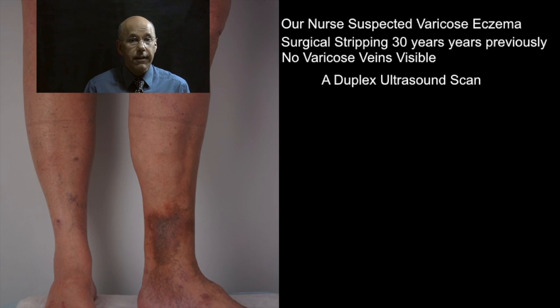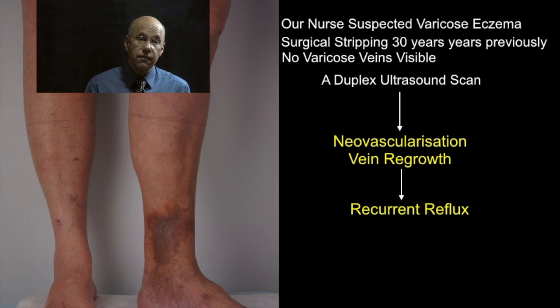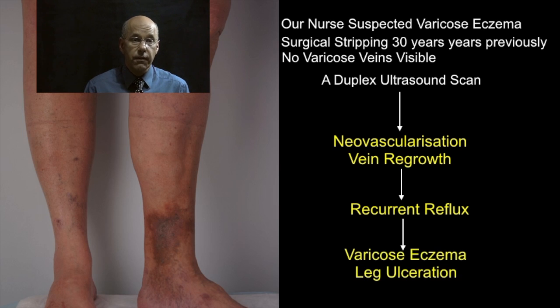Although there were no varicose veins to see on the surface, the duplex ultrasound scan actually showed that the superficial veins had indeed grown back and that Anne had severe superficial vein reflux, putting her at risk of ulceration.